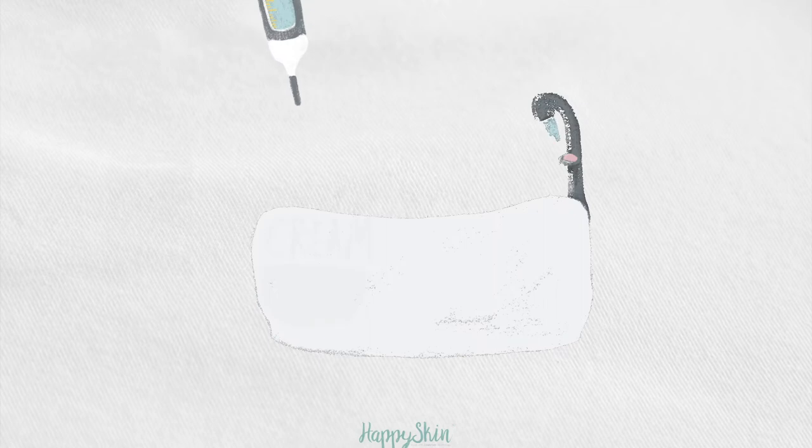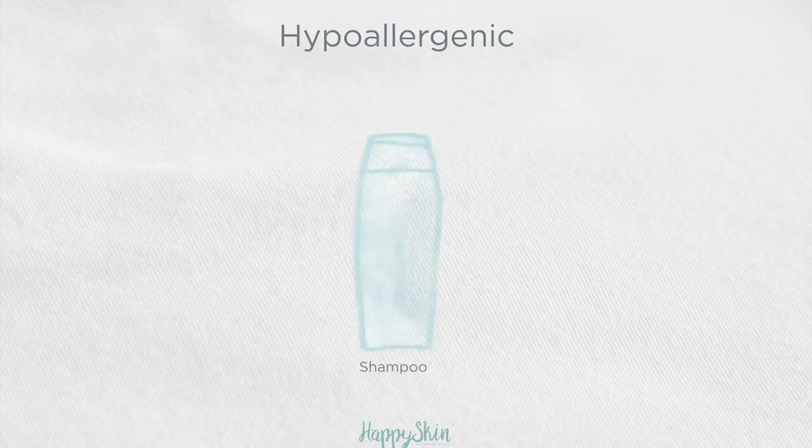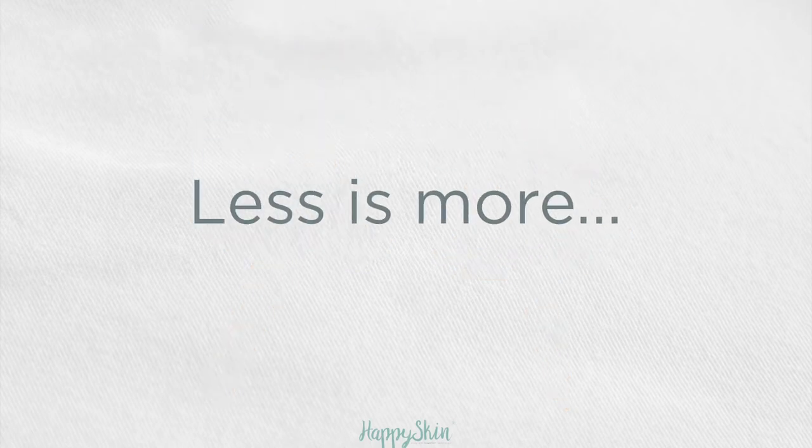Keep your baby's skin clean, but don't bathe them too often or for too long. When you bathe your baby, use lukewarm water and make sure to pat them dry with a soft towel. You should also try using hypoallergenic shampoos, body washes and moisturisers designed specifically for babies with sensitive skin. Be gentle and sparing with product application — always remember that less is more.